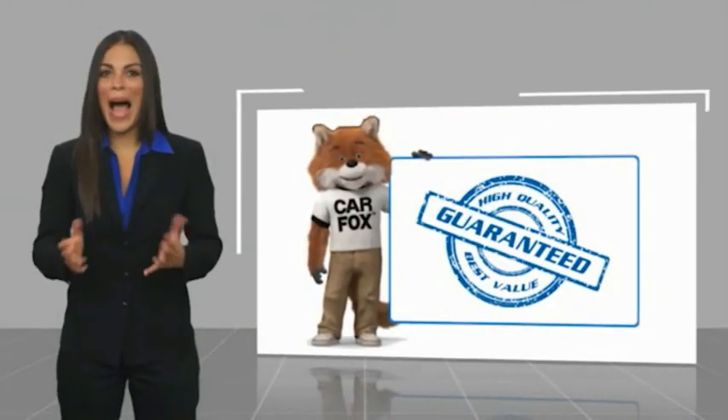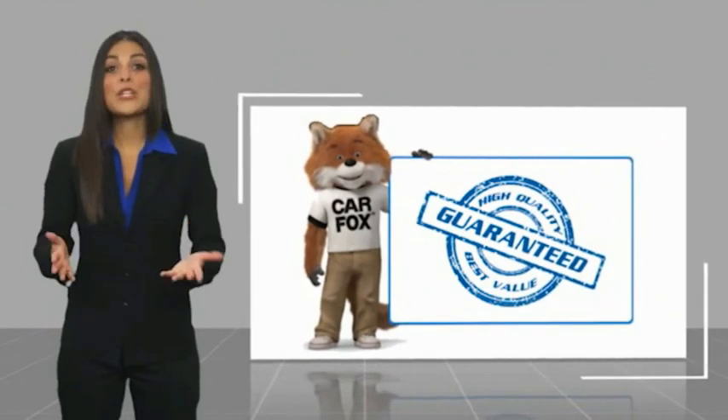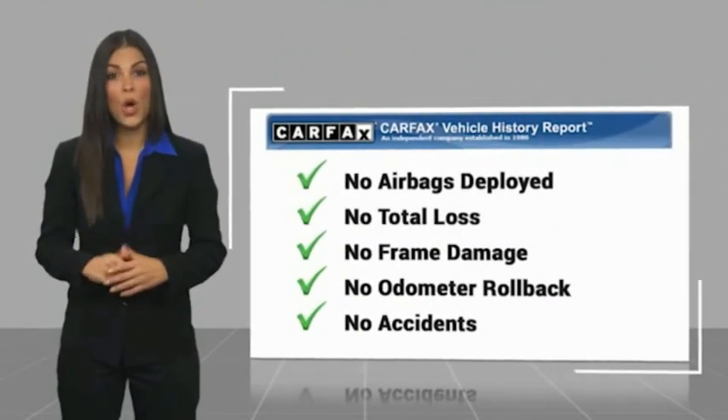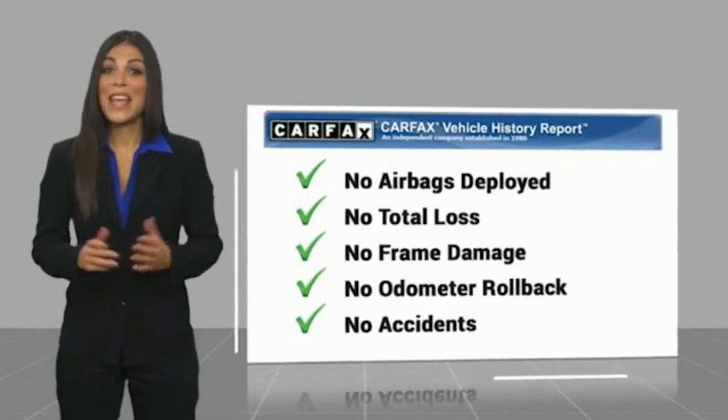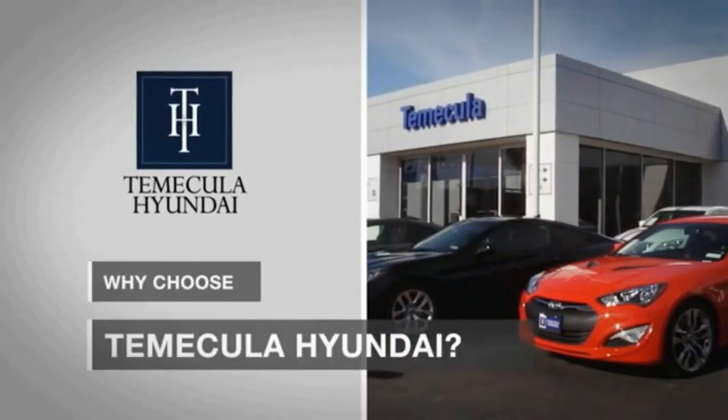Here's another high-quality vehicle with a CARFAX vehicle history report. Be sure to find a complimentary copy of this report online or contact the dealership. This vehicle qualifies for the CARFAX buyback guarantee.